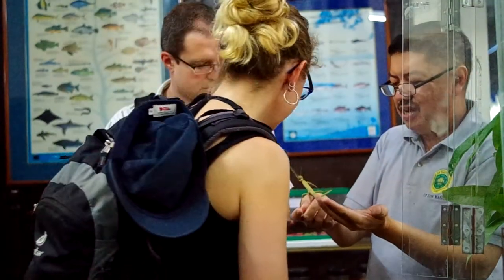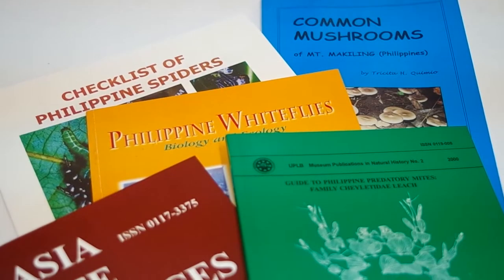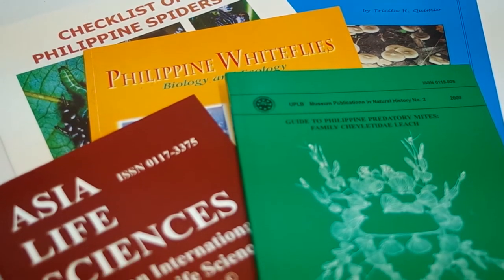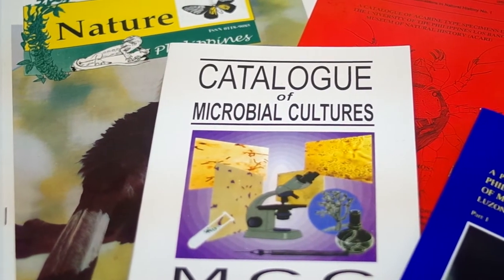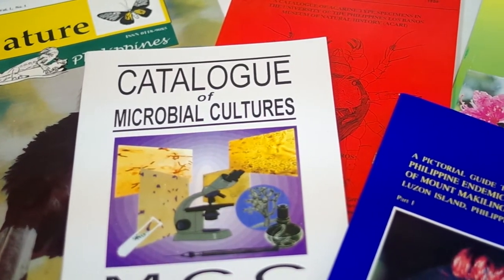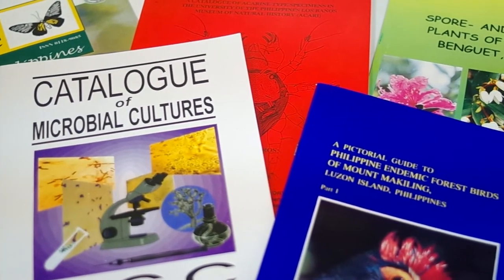The expertise and experience of our curators and staff on Philippine biodiversity is not only sought by local scientists. We are actively working with foreign researchers from various institutions around the globe. And to ensure that we are able to contribute to the body of knowledge, the museum produces various publications aimed to promote the diversity and conservation of fauna and flora in the Philippines.